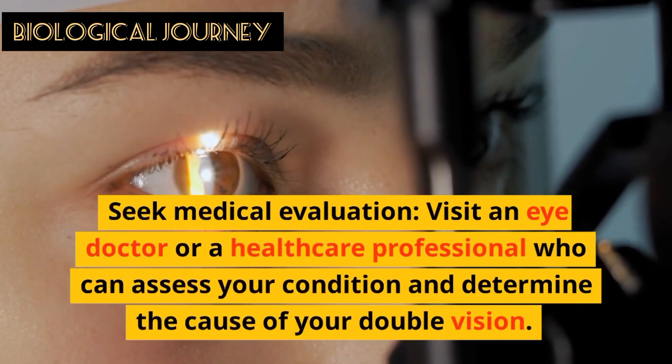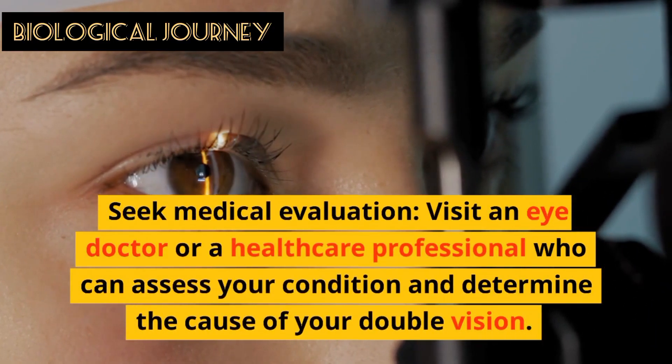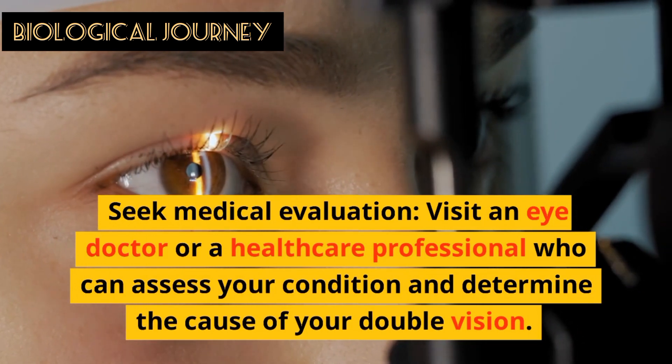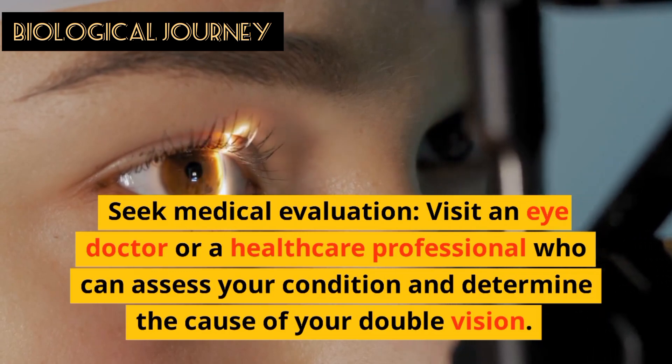Seek medical evaluation: visit an eye doctor or a healthcare professional who can assess your condition and determine the cause of your double vision.